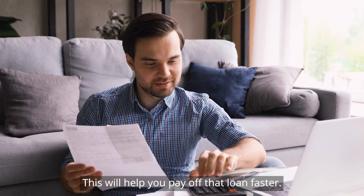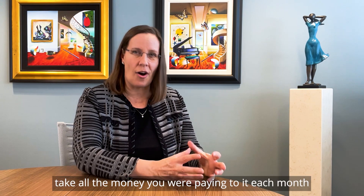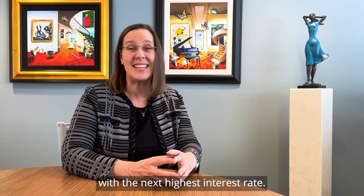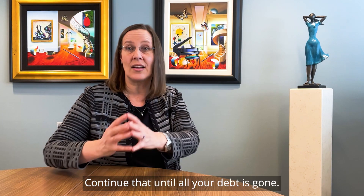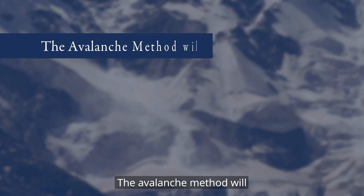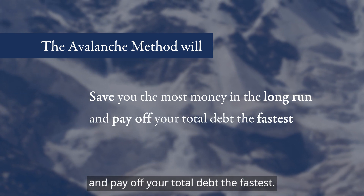This will help you pay off that loan faster. And once it's down to zero, take all the money you were paying to it each month and put it toward the loan with the next highest interest rate. Continue that until all your debt is gone. The avalanche method will save you the most money in the long run and pay off your total debt the fastest.